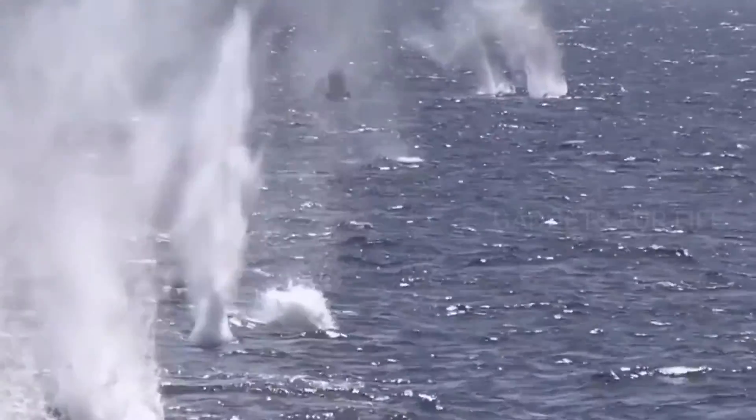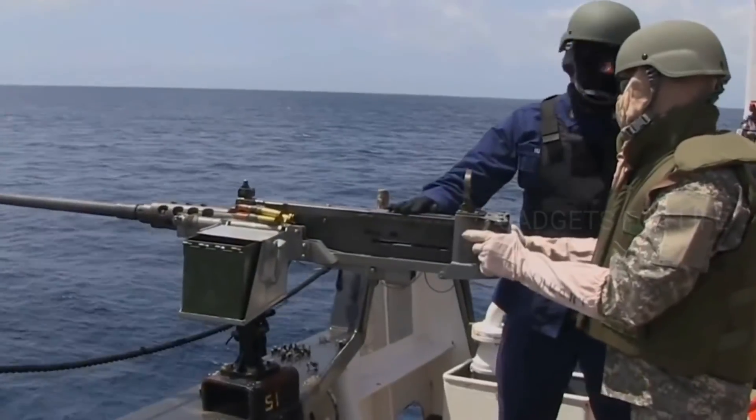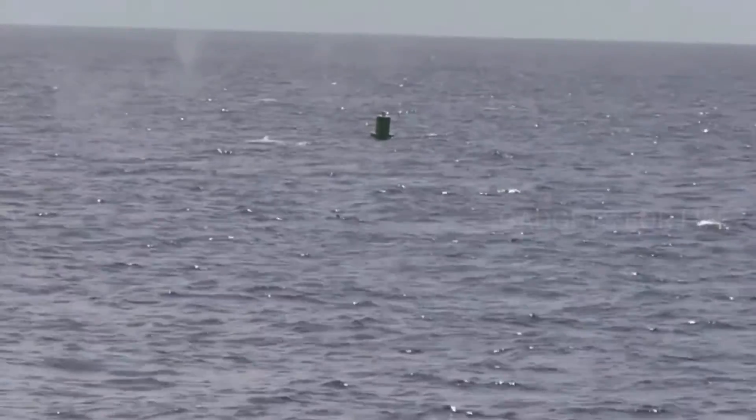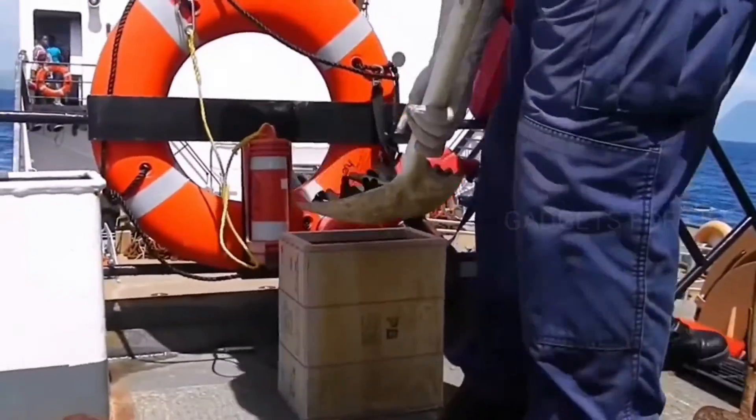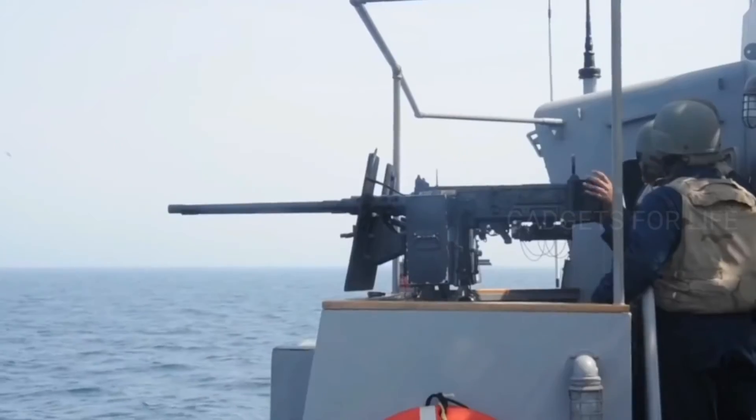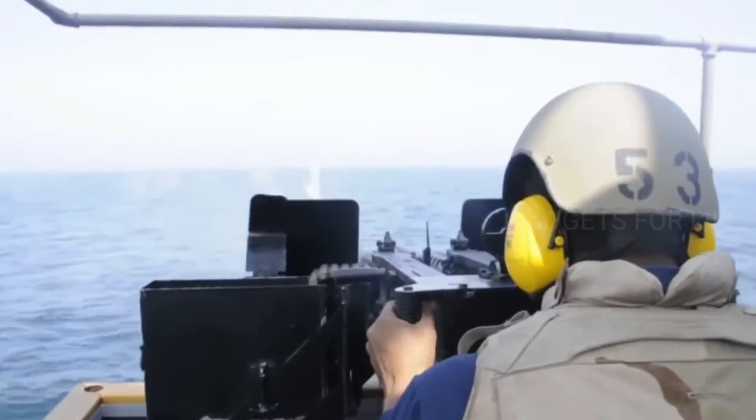The aerial version of the machine gun fires from 750 to 850 shots per minute. The infantry version, called the M2HB, fires 450 to 600 shots per minute. The initial speed of the bullet is about 890 meters per second.